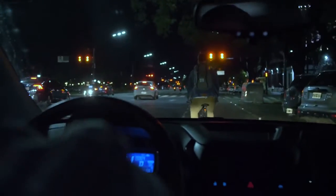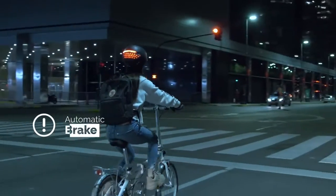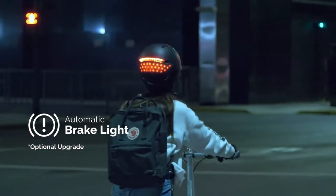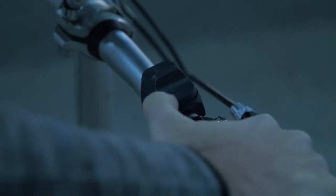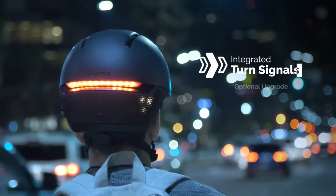Because dealing with drivers sucks, Faro will feature an automatic brake light if you slow down or stop, and integrated turn signals through a handlebar remote — so you can signal your intentions to others on the road.